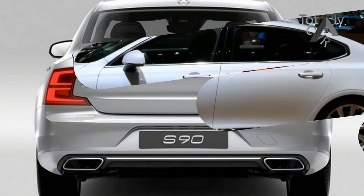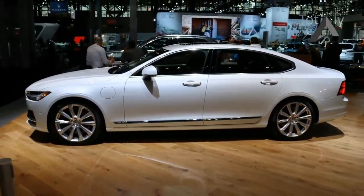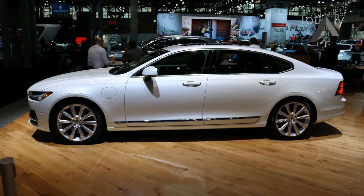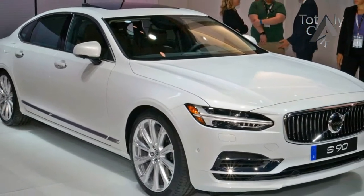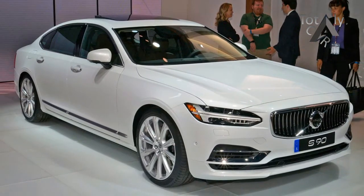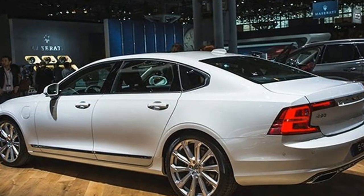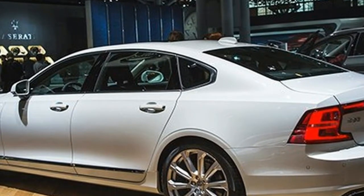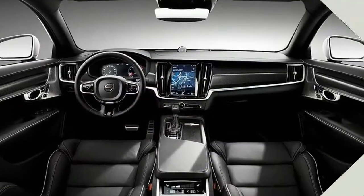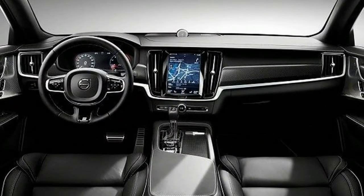Starting with the 2018 model year, all Volvo S90s sold in the States will be of the long wheelbase variety, which are assembled in China — a market that prioritizes rear seat accommodations. Volvo's familiar 400 horsepower T8 twin engine plug-in hybrid powertrain is also joining the lineup, sitting at the top of the range above the existing 250 horsepower T5 and 316 horsepower T6 choices.